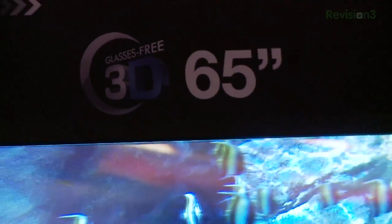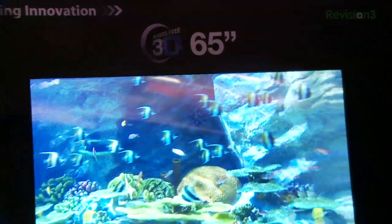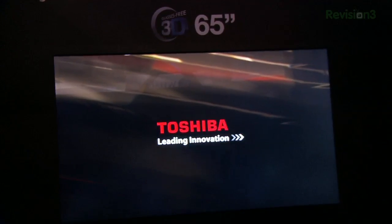The other nice thing about this particular glasses-free system is that it uses a 9 parallax beam system, so essentially it's spraying 9 pairs of light rays at the viewers in the audience. So if you have a couch full of people all watching the 3D program, everyone gets a similar view, so everyone can enjoy it together, which is kind of cool.